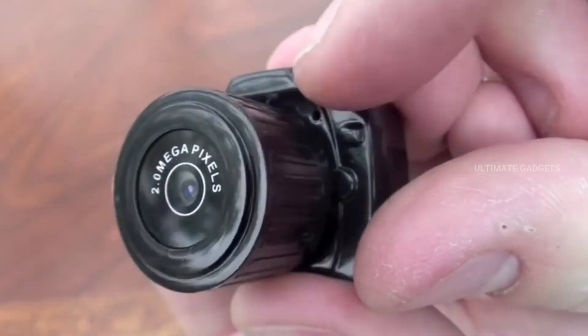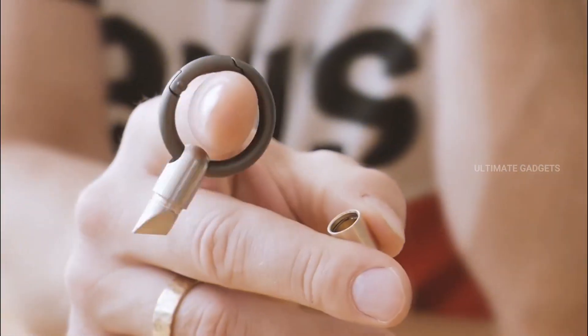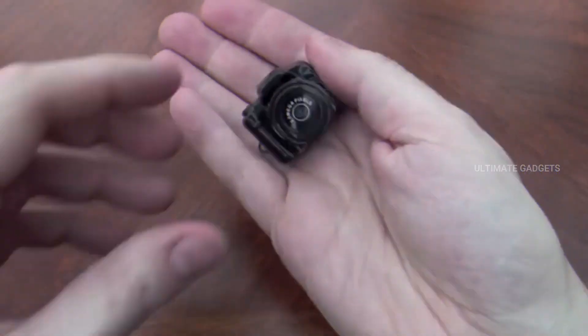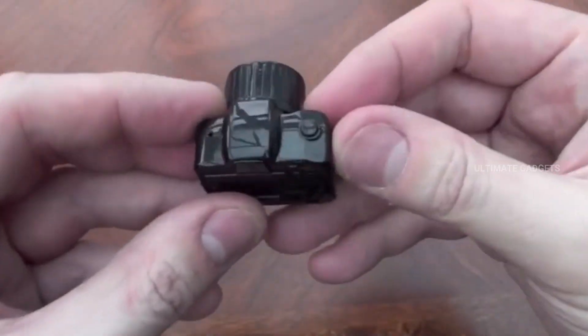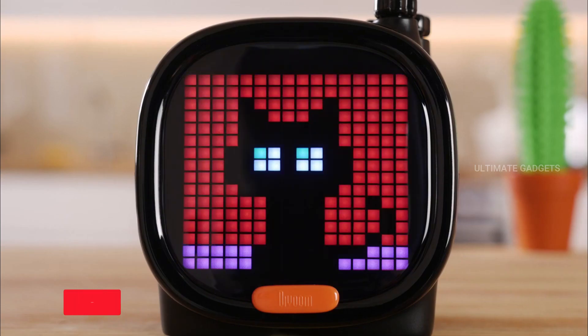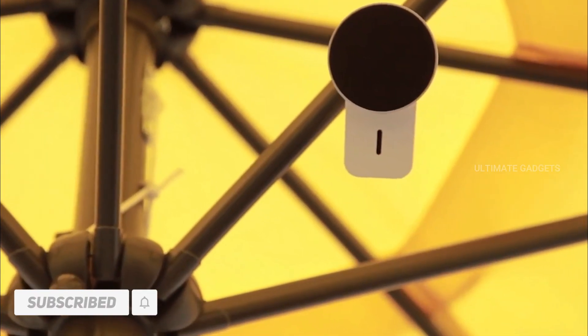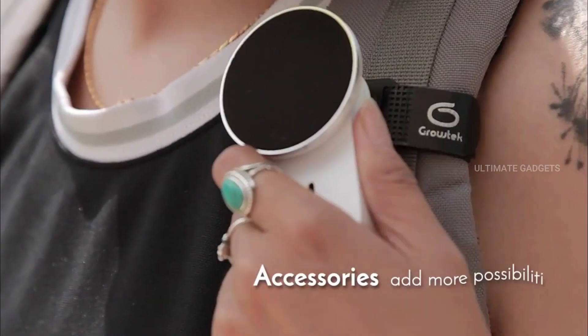Hello viewers, welcome back! In this video, we will see some small gadgets that will be very useful in our day-to-day life. If you want to see any of these gadgets, please subscribe to our channel. Let's go to our video.